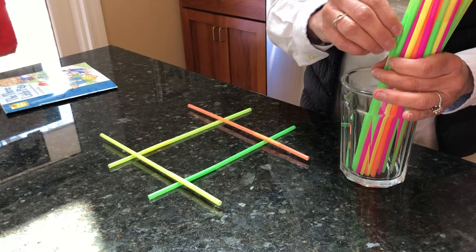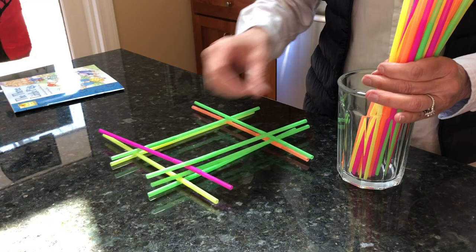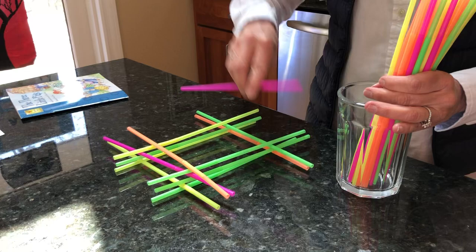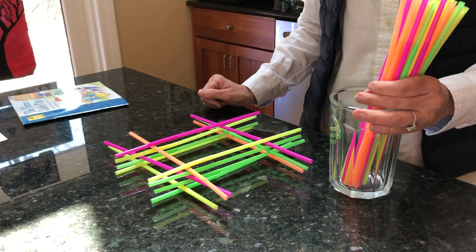I'm gonna keep adding straws to make my house a little bit bigger. Boys and girls, I'd like you to predict: what do you think will happen when I become the big bad wolf and I huff and I puff? Will I be able to blow this straw house down? I'm not gonna do it — I want you to try at home. That was what the first little pig made their house out of.